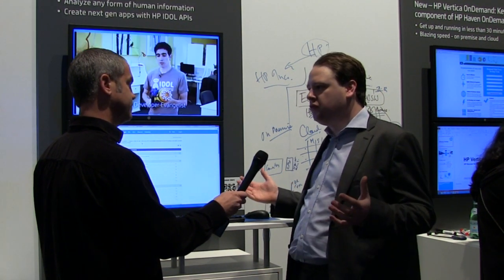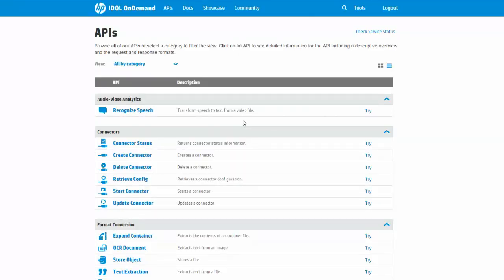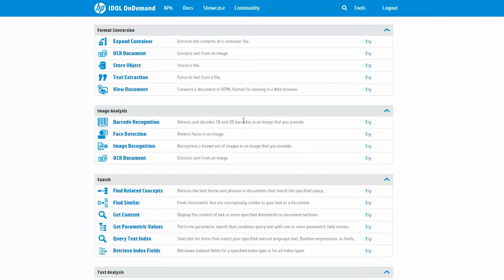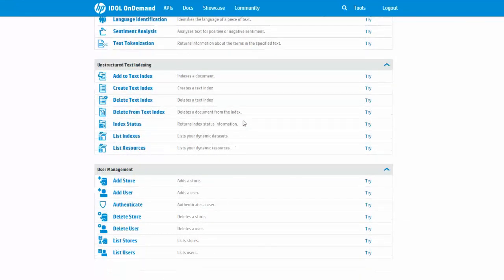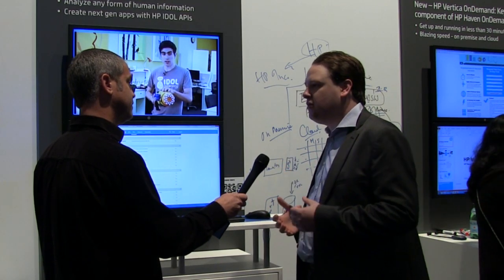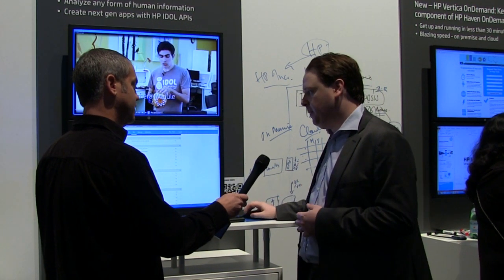Once you sign in, you can quickly see the 50 APIs we've been talking about. They cover a broad range of the Haven platform — things like audio and video analytics, speech recognition, and connecting to data sources. A big part of the platform is not just the analytics itself, but being able to connect to your data wherever it lives: SharePoint, social media, or your call center.